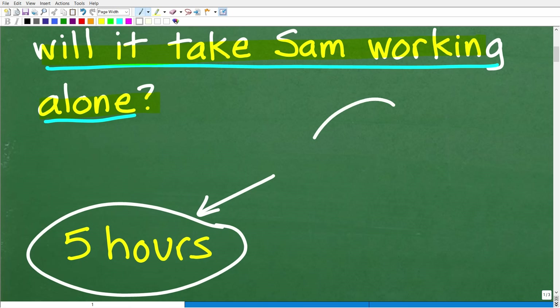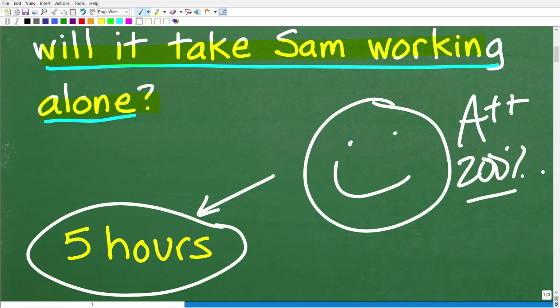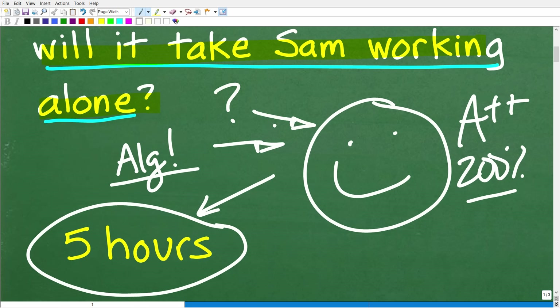If you got this right, that is super impressive — A++ and 200%. If you were in my math class, I would just say take the rest of the year off. But all jokes aside, if you figured this out, that is fantastic. I am going to be using algebra to solve this problem. What we're dealing with here is something called a work problem, and these are often kind of confusing for a lot of people.